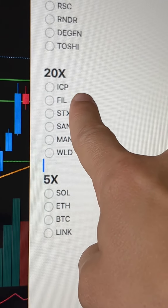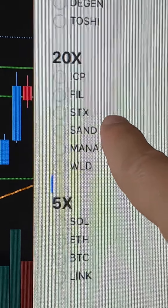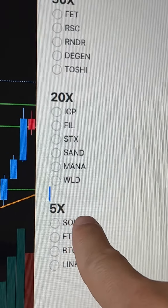20xers. ICP — I'm glad I bought ICP, it's up like 30% right now, it's cooking. Filecoin, which is cloud storage stacks built on the Bitcoin blockchain. Gaming tokens — Sandbox and Decentraland. Got a lot in these guys. And WorldCoin, built by Sam Altman.